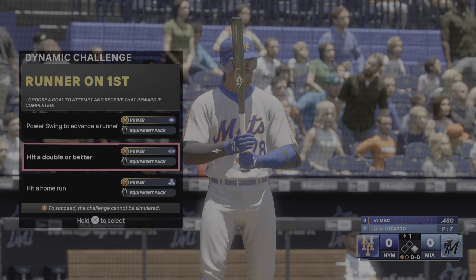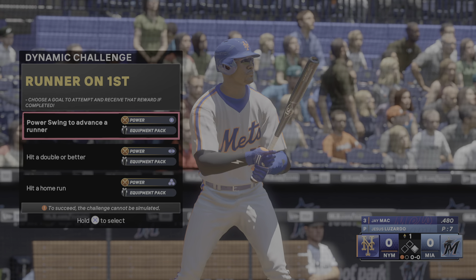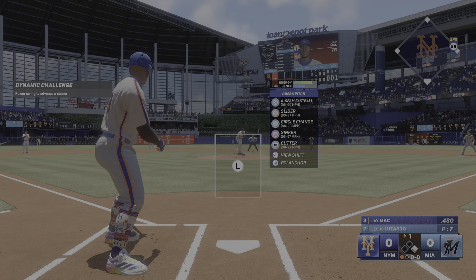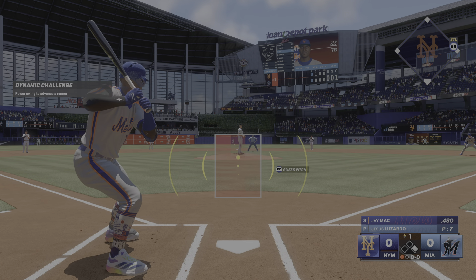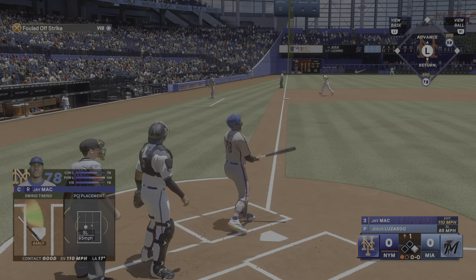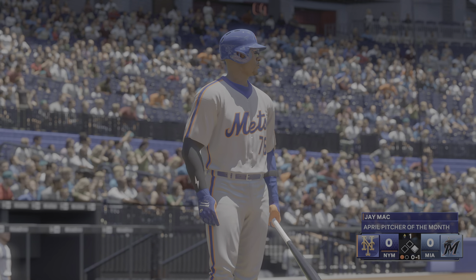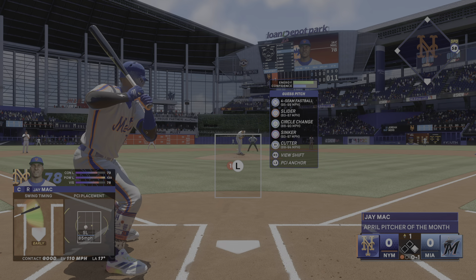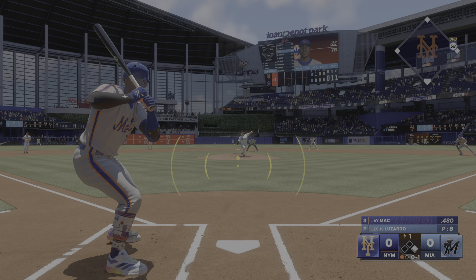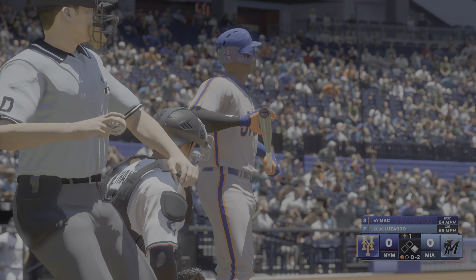Here in Miami at Lone Depot Park, the show brings you a matchup of division rivals — it's the New York Mets taking on the Miami Marlins. And now your 2025 Miami Marlins. Jay Mack digs in — everyone knows you've got to be careful here. He has the best OPS in the National League.